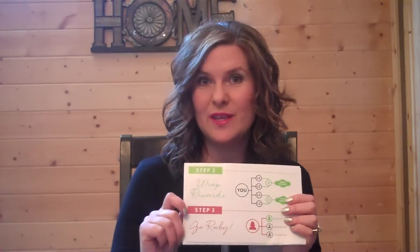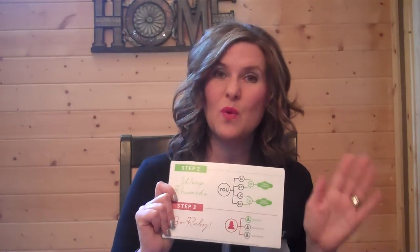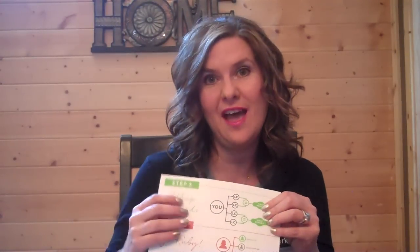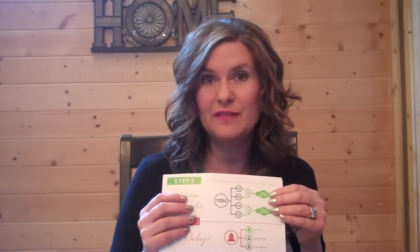Step two — and remember I said a simple three-step process — step two is wrap rewards. You get four loyal customers. That means four customers that want to purchase your products; they don't want to sell it, they just want to purchase products. Four customers in your first 30 days, you get $120 worth of free products. At that time, you can try out some products that you've heard about. You also get what's called wrap rewards — for every two customers you get, you get a box of wraps for $25. If you turn around and sell those, that is $150 profit that you just spent $50 total on.